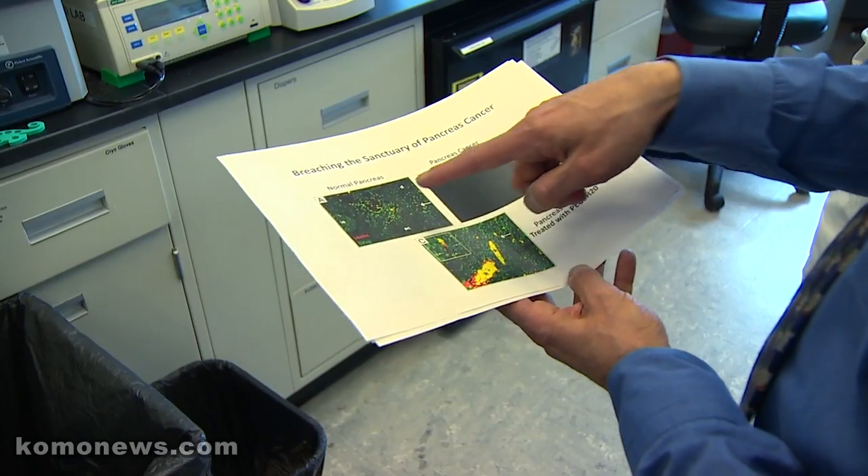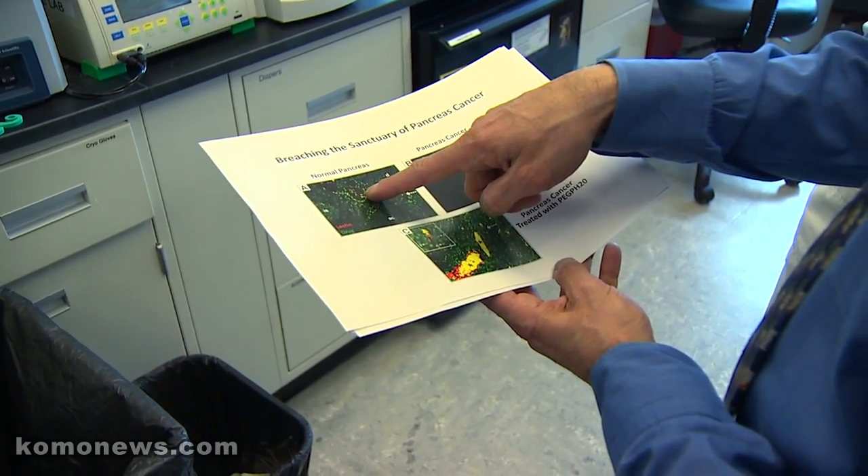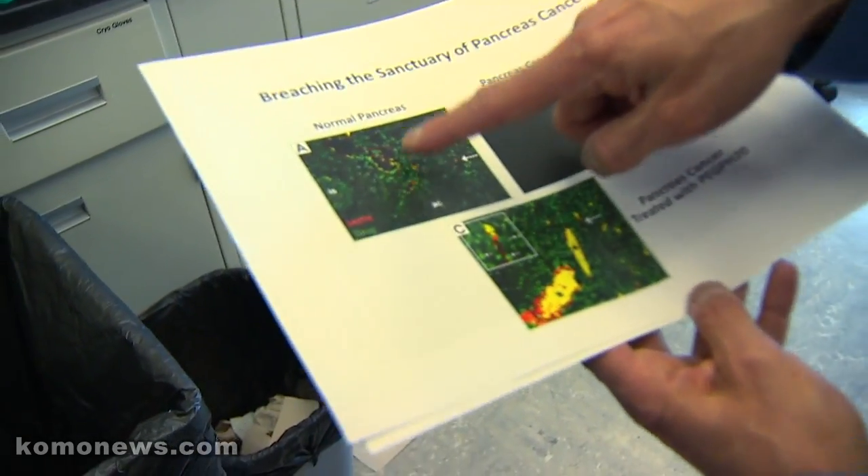The strategy we tried was to take an enzyme that would actually degrade that major component in the shield and essentially dissolve that matrix. Now what you have is a tumor cell that's revealed and vulnerable. You also have blood vessels that open because those pressures are relieved, and now you can get concentrations of drugs in at will. We found that those same drugs used in the clinic that previously were not effective appear to be very effective if you can actually get them into the tumor.